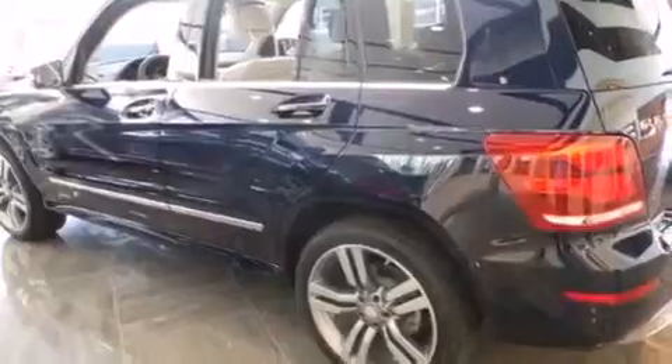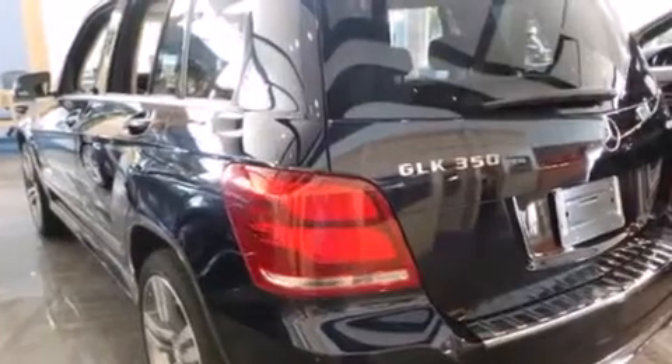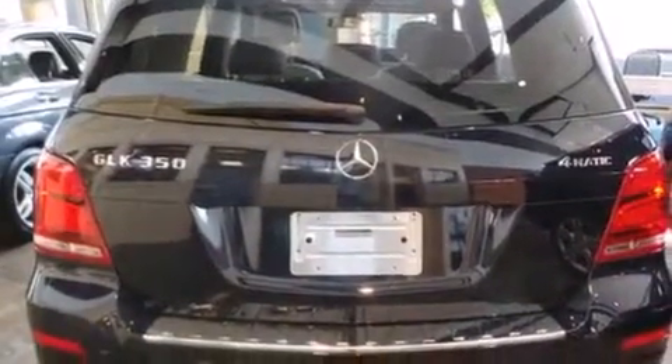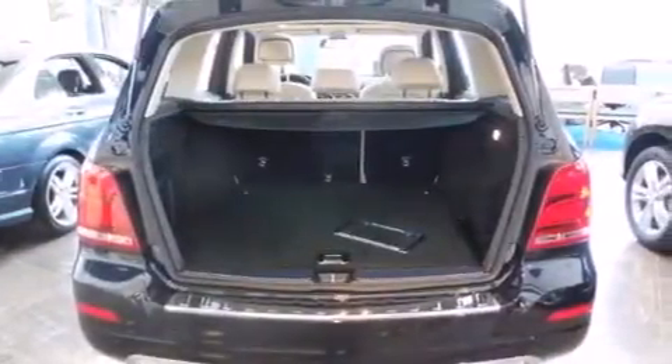Its top features include Bluetooth mobile device connectivity, keyless go, a sunroof, heated seats, XM satellite radio, a multi-link rear suspension, traction control and stability control systems, aluminum wheels, roof rails, and a tire pressure monitoring system.